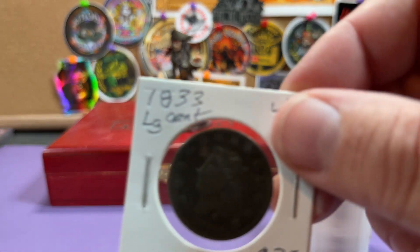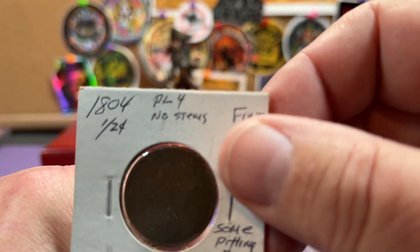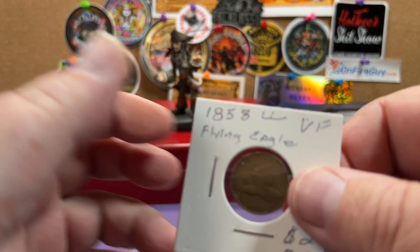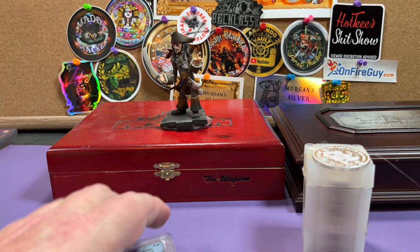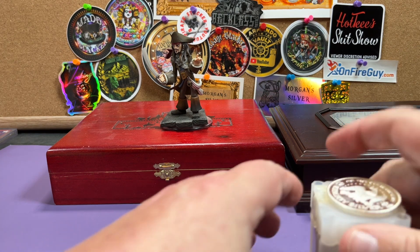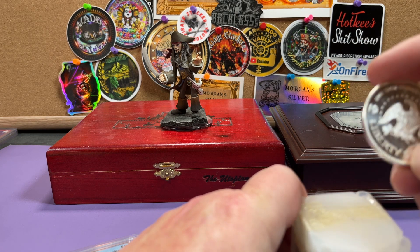We've got some Panama pills, a 1838 large cent, an 1804 half cent in nice condition, and an 1858 flying eagle. We also picked up a vintage 1985 Armack hole two in really nice condition.